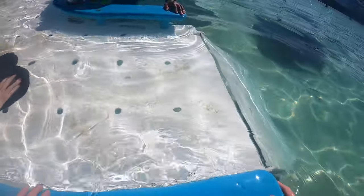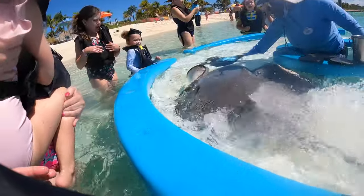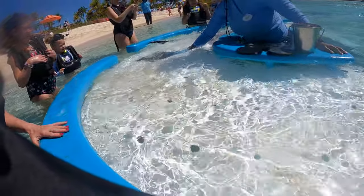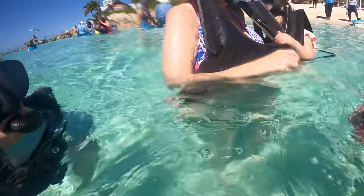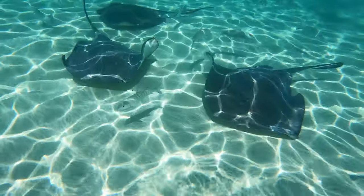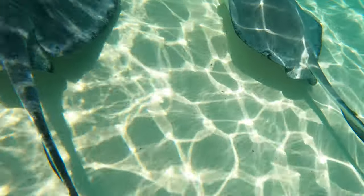During our experience, about three rays came atop the feeding device. Beware that some children might be unexpectedly scared when faced with the stingray. After this is done, you are given time to snorkel amongst the rays. They swim right past you and it's a really fun experience for the whole family — at least if the whole family likes stingrays.